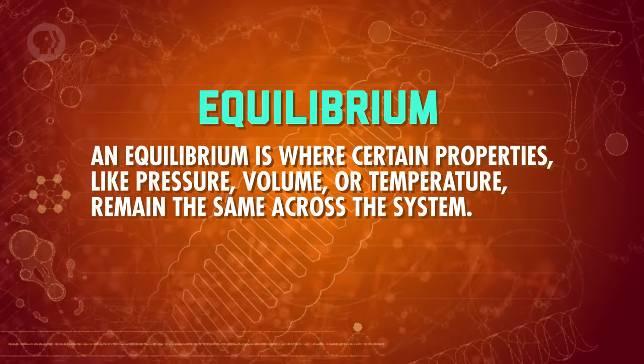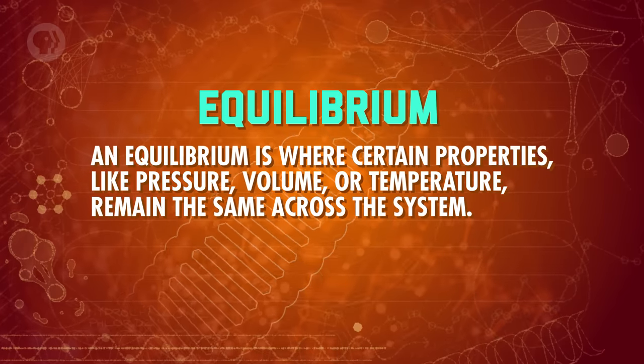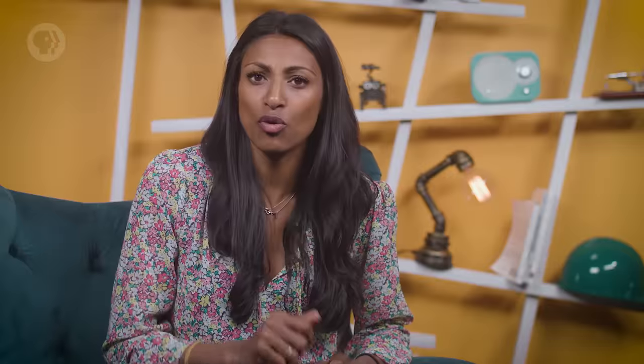This law focuses on temperature and defines thermal equilibrium. In general, an equilibrium is where certain properties like pressure, volume, or temperature remain the same across the system. So if two or more things are in thermal equilibrium, then they're all at the same temperature. The zeroth law says that when two objects are individually in thermal equilibrium with a third object, then they are also in equilibrium with each other.